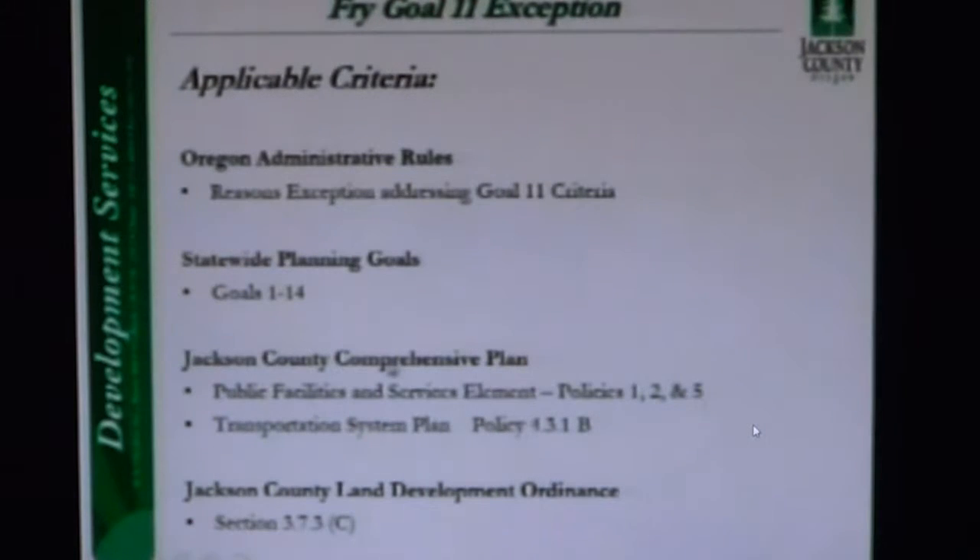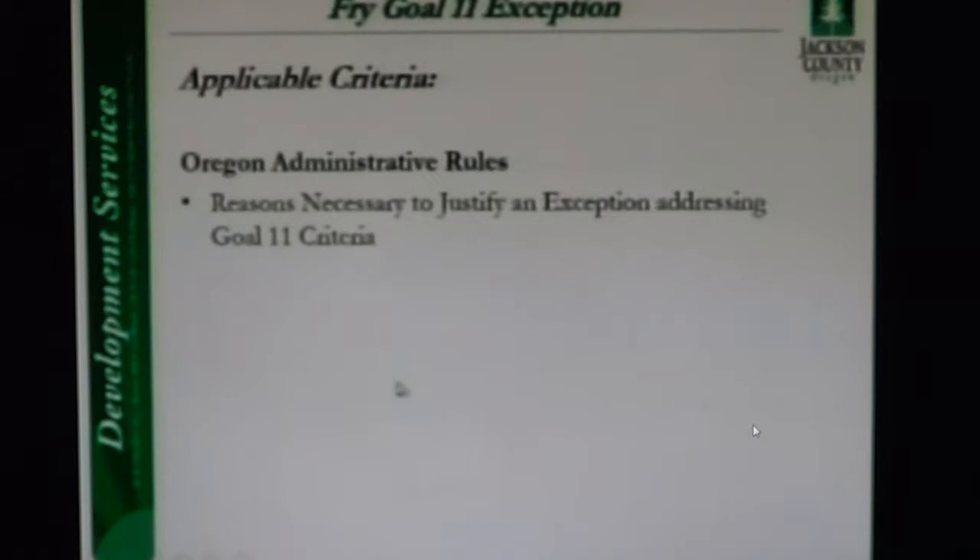The main criteria for the Goal 11 exception is in the OARs, which require the county to adopt findings that demonstrate why there's no practical alternative to a sewer system connection, while also ensuring that the connection won't lead to serving uses other than those justified in the exception. The main criteria requires us to adopt findings that demonstrate why there's no practical alternative to the sewer system connection.